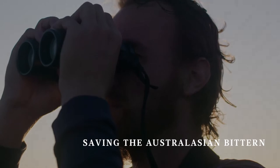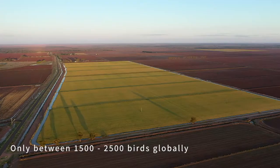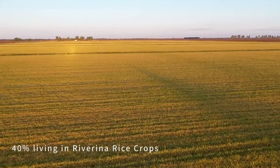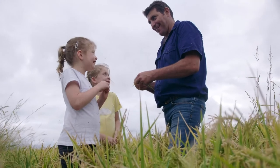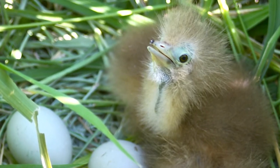The Australasian bittern is one of the world's most threatened water birds, and here they are breeding in huge numbers in these agricultural wetlands that rice farming creates. It's a really great example of how farming and wildlife conservation can work together. These crops are producing 10 or 11 tonnes of rice per hectare, feeding Australia and the world, and also producing baby bitterns for wetlands across the landscape.